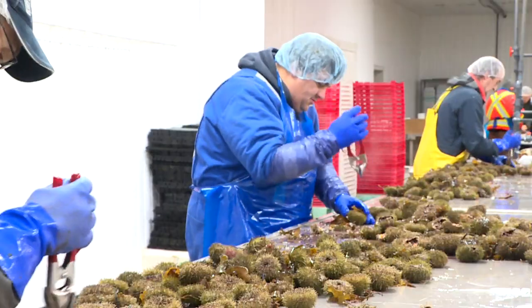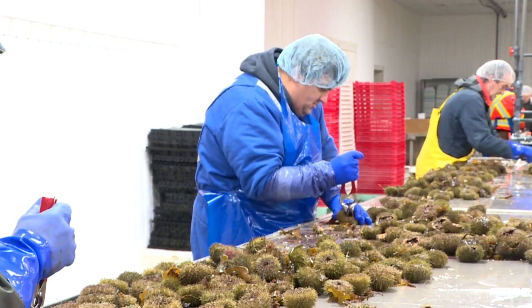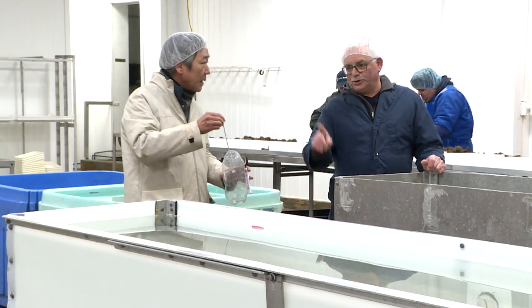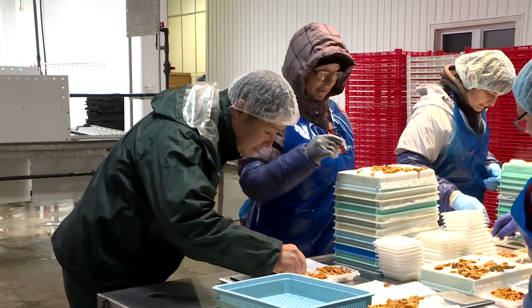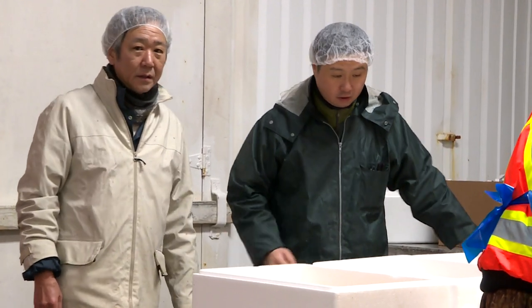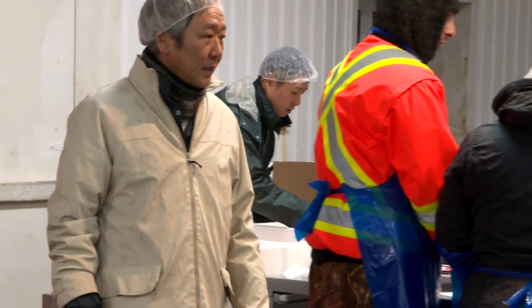Urchins, by the thousand, are being cracked open in Ramiya's sole fish plant. Overseeing the operation are two Japanese technicians brought in from Osaka by the plant's owner. Kiyosuke Nishio and his colleague are teaching the ins and outs of processing.